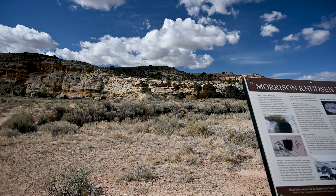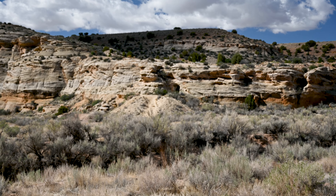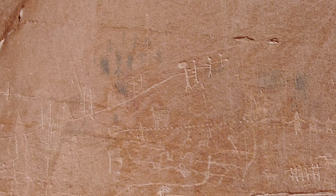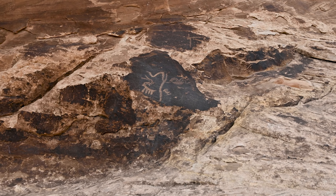Bookending the history of the land, just a few hundred feet north of the dino track, you have the MK tunnels that were part of America's Cold War era. Scattered through the canyon is rock art from thousands of years ago to more recent cowboys and outlaws.